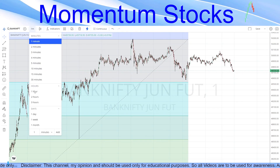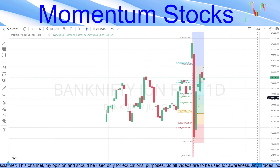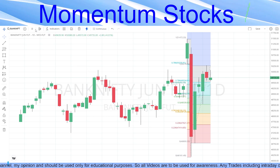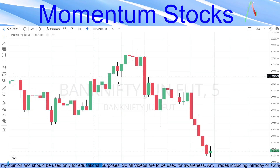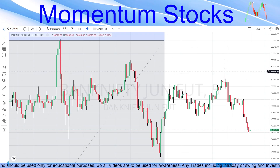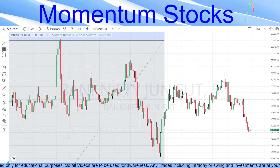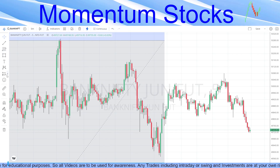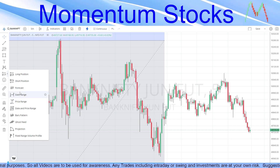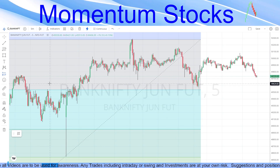Once that low is broken, at any retracement we will enter for that downside momentum. Alternatively, we will wait for the top to be broken. On the daily chart, today's top was lower than yesterday's top. If today's top on the 5-minute chart is broken, we wait for a retracement and go long toward yesterday's top — still giving a risk-to-reward ratio of more than 1:2, with a stop loss of 60 to 70 points for Bank Nifty.